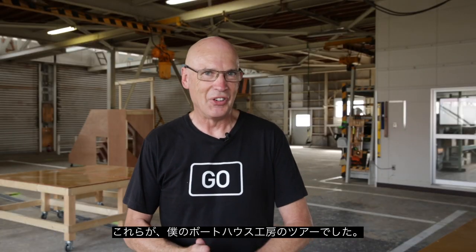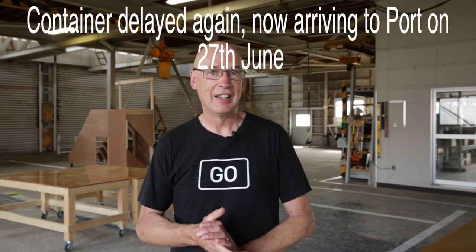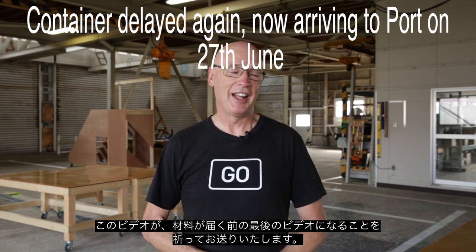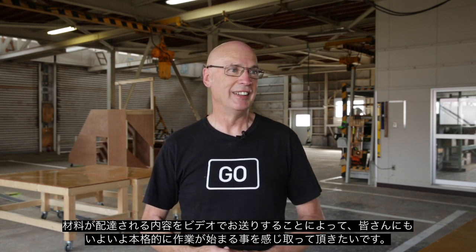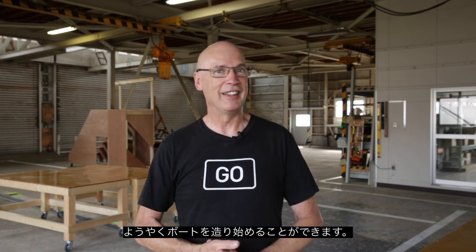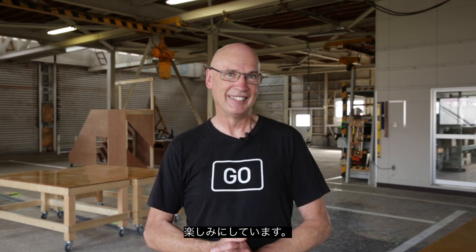That's it for the boathouse tour. The delivery should take place on either the 25th or 26th of June. This will be the very last update — next time you see a video from me is when the gear arrives, and we will film that. You can be a part of that process as the gear is delivered, and then we can start building the boat. It should be a lot of fun — hope you join us for the adventure. See you on delivery day!